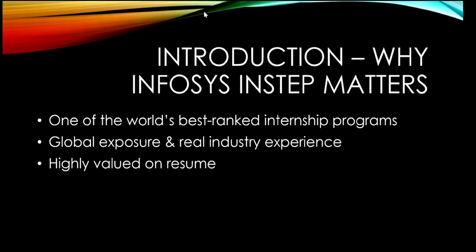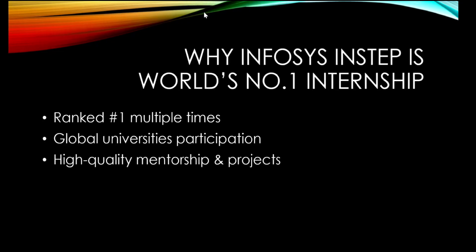Why is Infosys InStep so special? It is globally recognized and has been ranked among the top internship programs in the world multiple times. What makes it different is real-world project exposure, global work culture, professional mentorship and extremely strong career impact. That's why it's often considered better than many regular internships offered by big tech companies. It provides high-quality mentorship, global university participation, and getting selected will add high weightage to your resume.